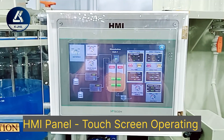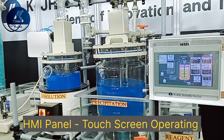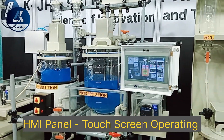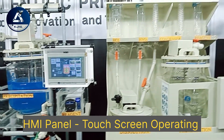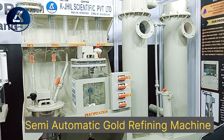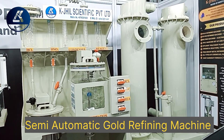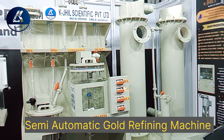This fully automatic touchscreen gold refinery was a showstopper at the IIJS exhibition. All other manufacturers make semi-automatic refinery machines and sell them to customers by claiming they are fully automatic, and customers get convinced due to lack of knowledge in the gold refinery machine industry.